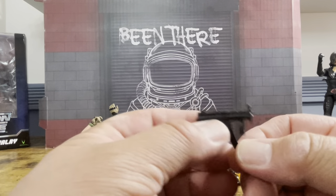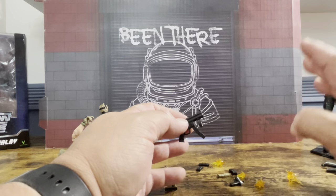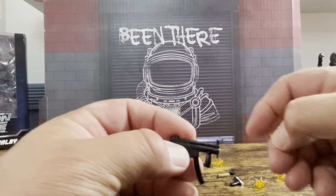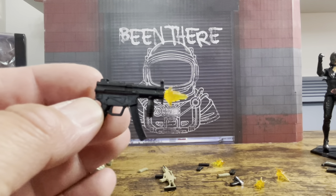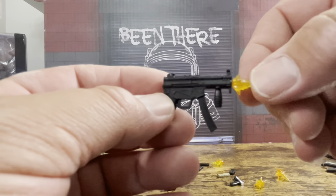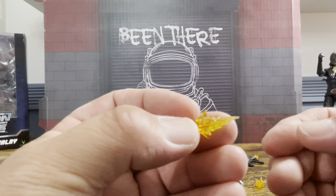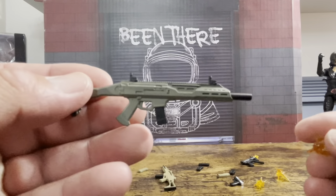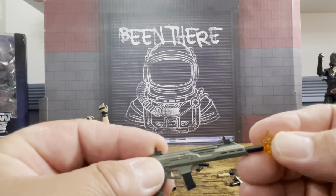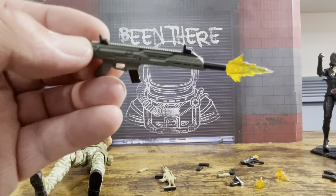They come with six blast effects, two each of three sizes. Here's a smaller one — it pops in and you have your muzzle flash, which is pretty cool. You'd say this smaller one is made for a handgun or smaller submachine gun. Then you have a bigger one which I'd use on a larger weapon. It slides right in, so if you have a bigger weapon or sniper rifle this might work pretty well.